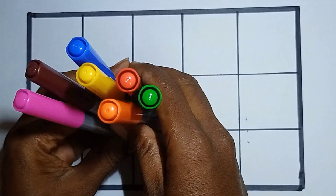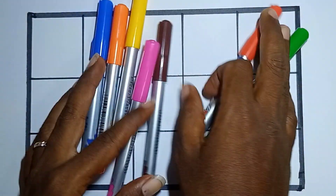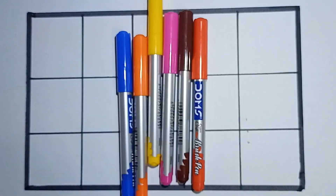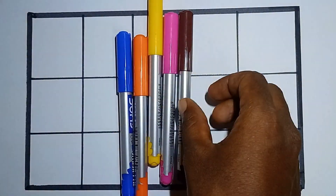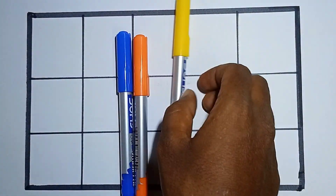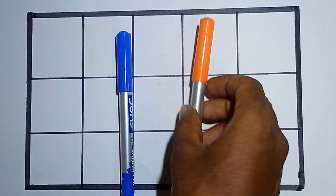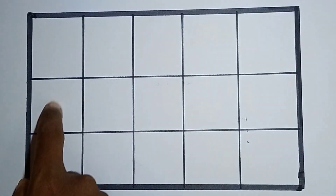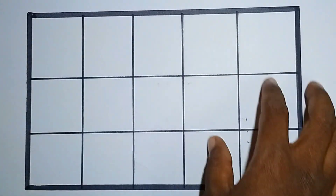Hello kids, welcome to my channel. This is our colors — let's learn some color names: light green, red, brown, pink, yellow, orange, blue.